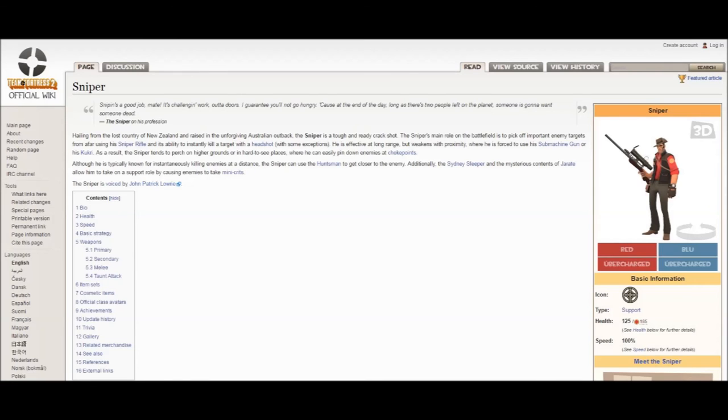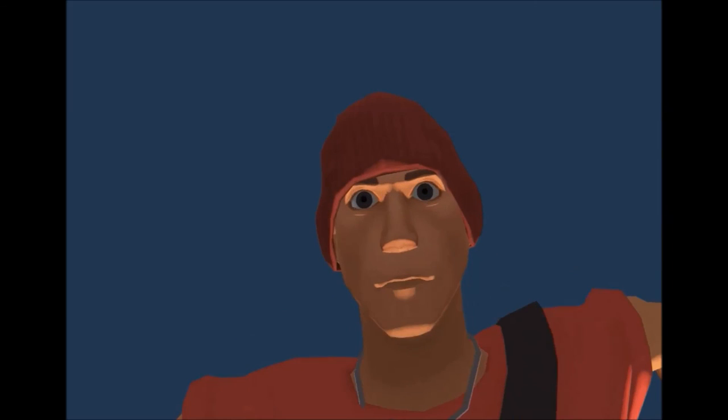My favourite cosmetic for the Scout is — IT'S THE FUCKING TOSSEL CAP, PEOPLE! Have you ever seen anything more cool in your life? It's the fucking Tossel Cap — holy sh- third? Thank you.